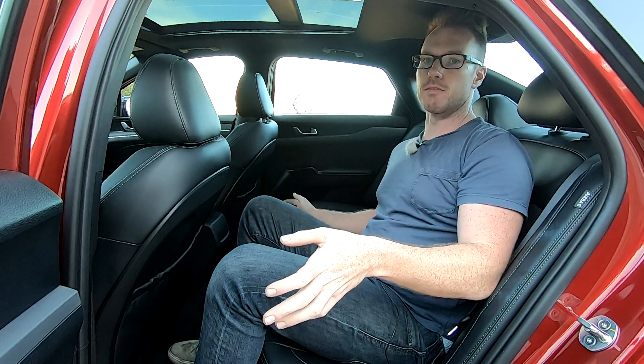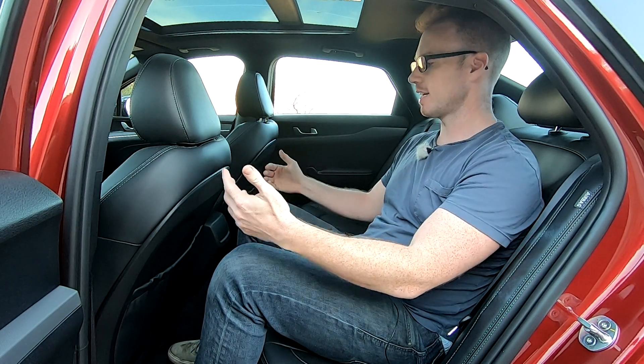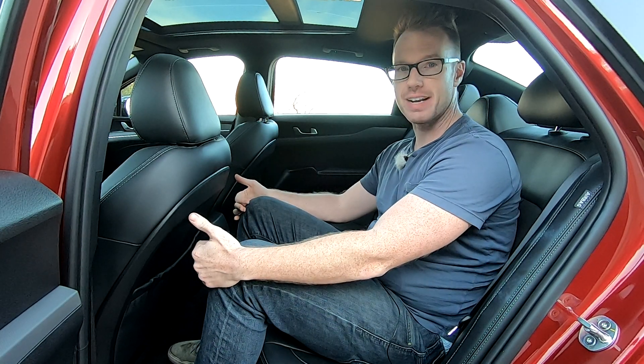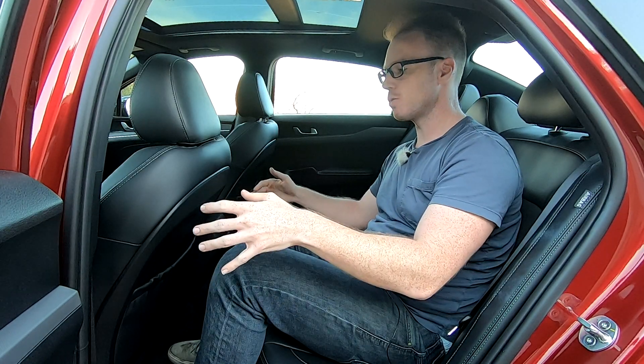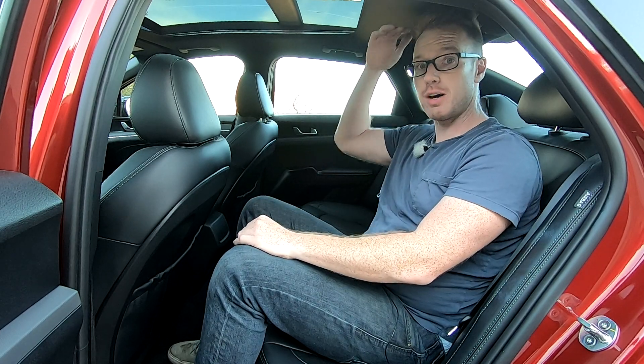Being a mid-sized sedan, the K5 has ample room for very much grown adults. I have the driver's seat in my seating position — I am six foot one — and just look how much knee room I have back here. The seat also has little cutouts for even more knee room. Headroom is likewise totally fine, even with the large sunroof, which can sometimes compromise headroom.